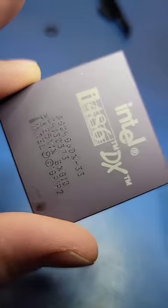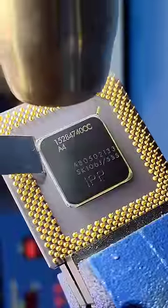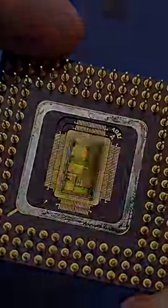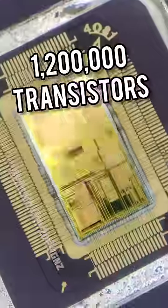Let's take a closer look at the i486DX CPU from Intel. Unfortunately, I don't have the footage from opening this part, but it looks something like this. This particular CPU ran at a core frequency of 33 MHz and contains approximately 1.2 million transistors.